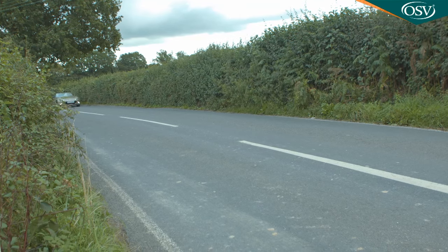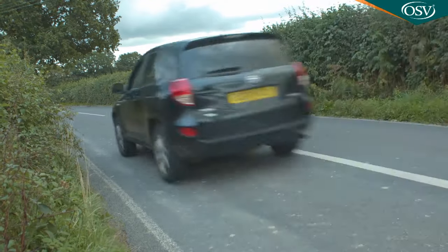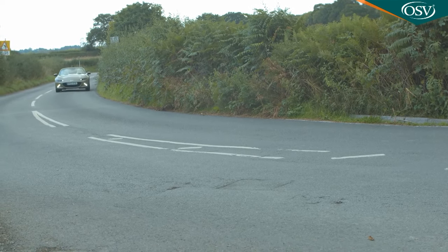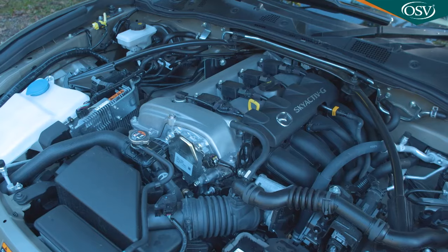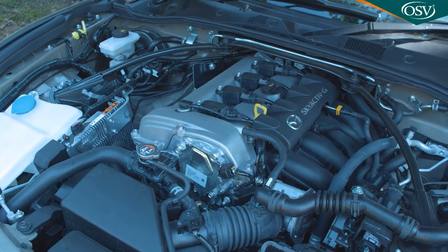Enthusiasts put off by this ND series model's switch to electrically assisted steering shouldn't be. The helm here offers just as much of a bond to the bitumen as the old hydraulic setup ever did, and offers complete confidence in what's going on between rubber and road. Is it as communicative as a more track-orientated roadster like a Caterham 7 or an old Lotus Elise? Well, no — of course it isn't. But you'll be amazed at just how close Mazda's been able to get to that level of tactile response without delivering the kind of car that rides like a go-kart. The two-litre version we're trying here is quite firm over the bumps.